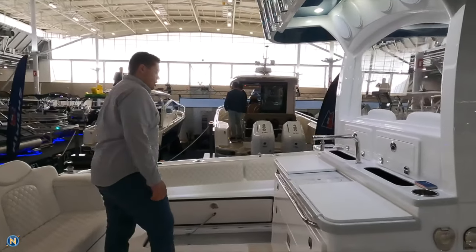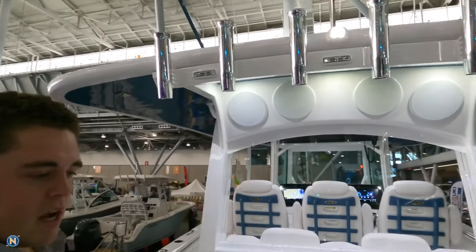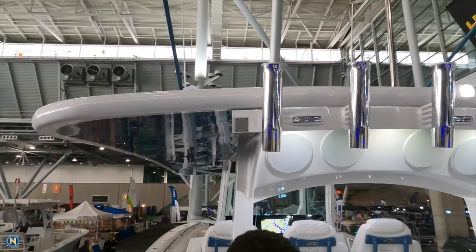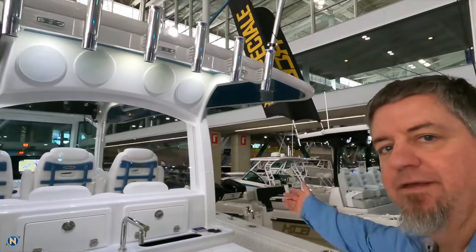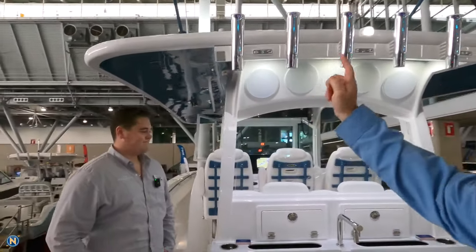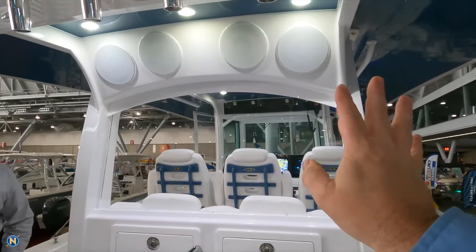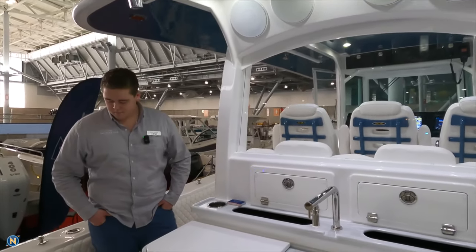Another really cool feature on the t-top is an integrated fresh water shower. So you're at the sandbar or the beach, you come in through the dive door and you can take a fresh water rinse right there. For guys in New England, make sure you winterize that one up there — people are going to forget about that one. There's also a nice JL audio package on this boat with the luxe speakers, which blend in really nicely and give it a clean, more yacht-finish look.